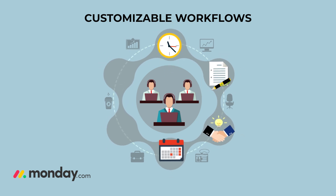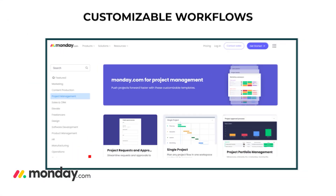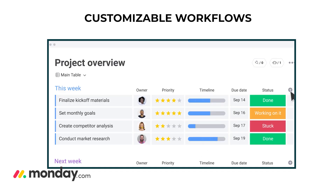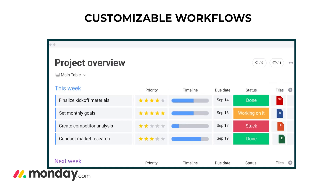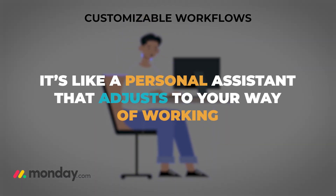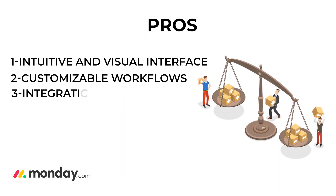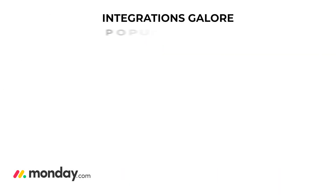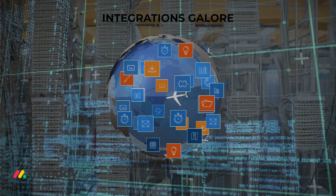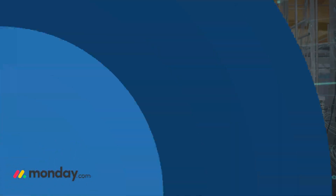You can customize workflows to fit your team's needs perfectly. Whether you're working on a marketing campaign, product development, or customer support, you can tweak the settings, add columns, set statuses, and automate repetitive tasks — it's like a personal assistant that adjusts to your way of working. Pro number three: integrations galore — Monday.com plays nice with a ton of other tools like Slack, Google Drive, Zoom, and many more.